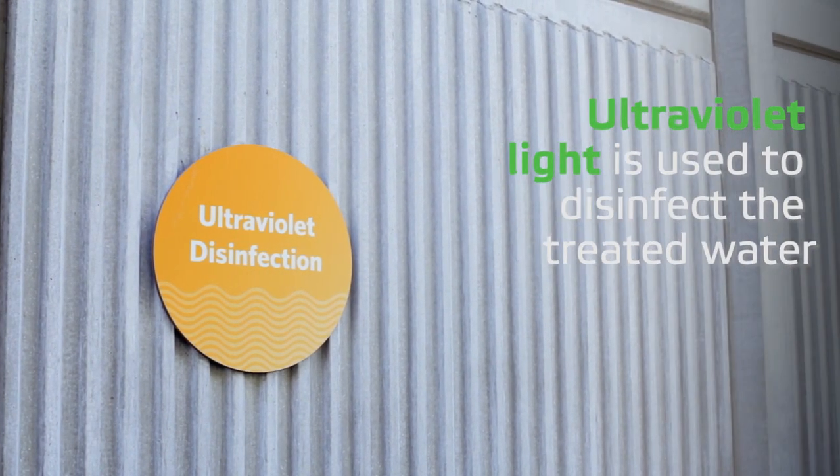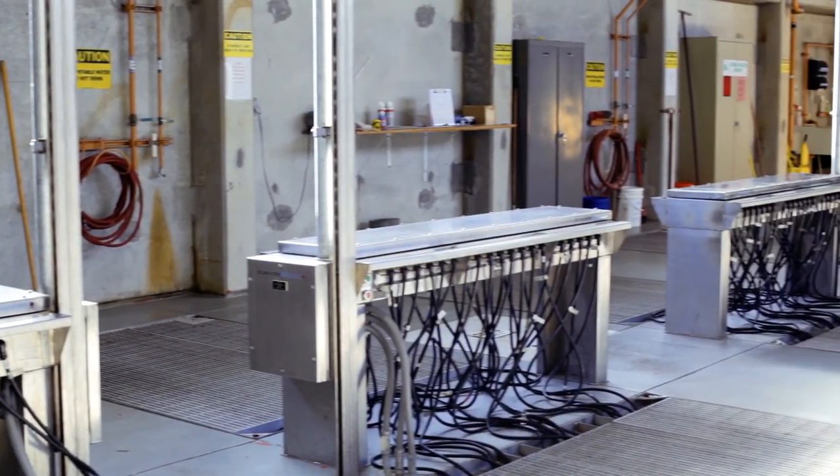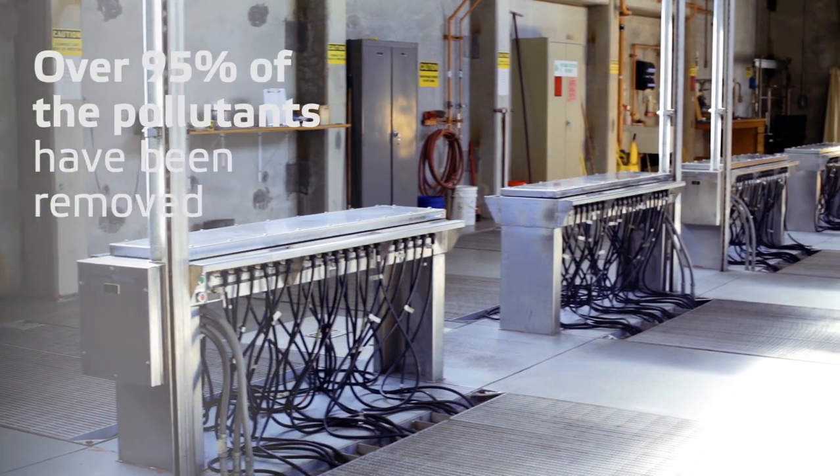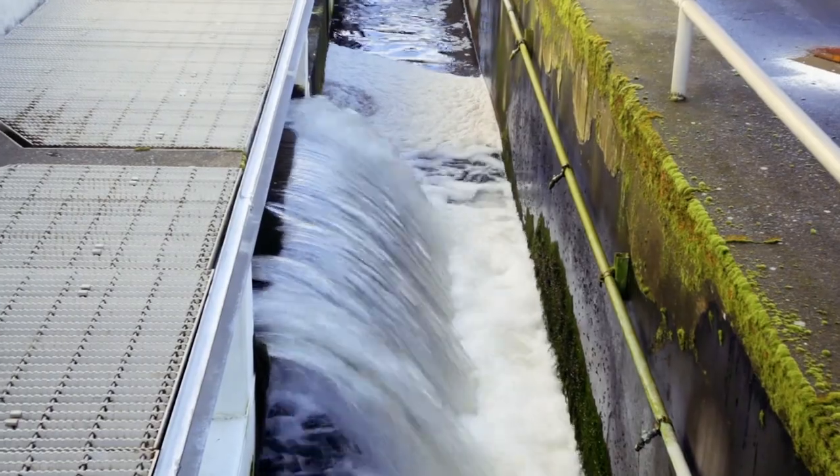Ultraviolet light is used to disinfect the treated water. After disinfection, the flow is called final effluent, and over 95% of the pollutants have been removed. It is ready to be discharged to Budd Inlet.